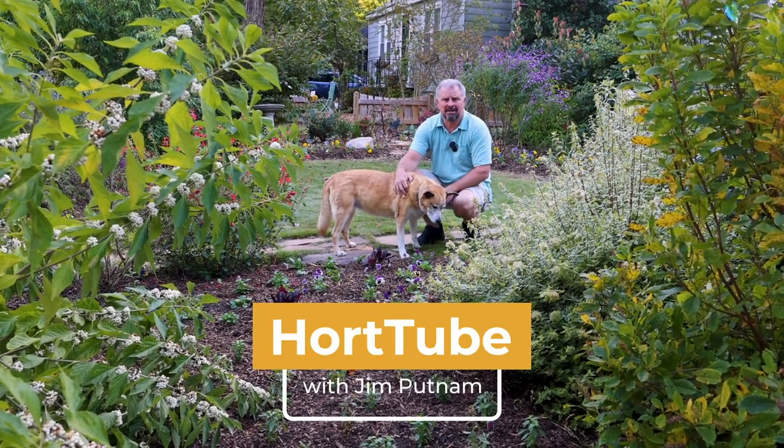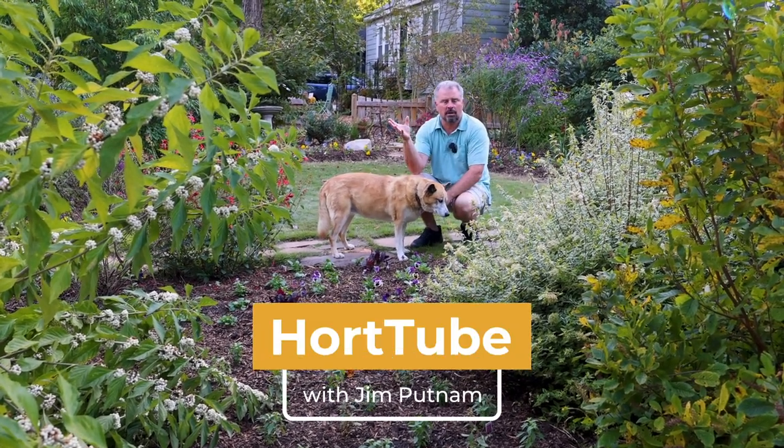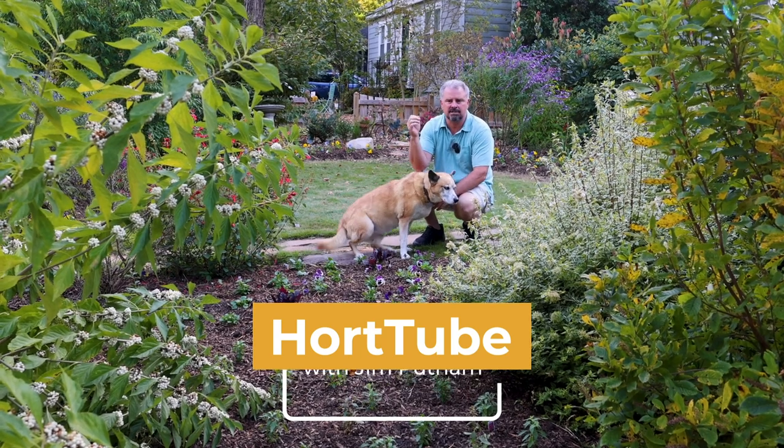Welcome to HeartTube. My name is John Putnam. This is a walk-around tour of a garden here in Raleigh, North Carolina, Zone 7B.